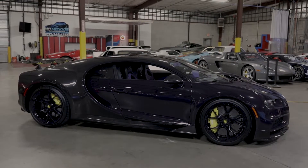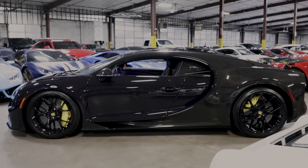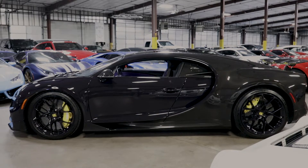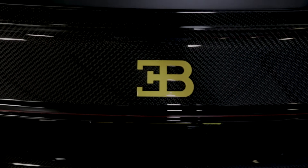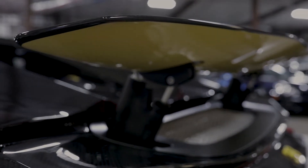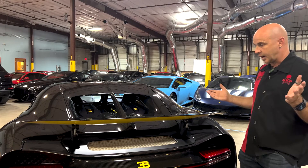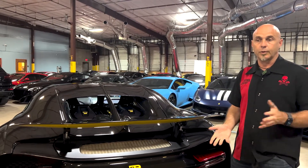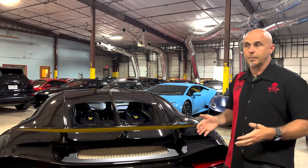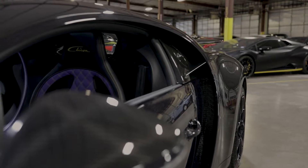The performance numbers here are truly otherworldly. It's zero to 60 in about 2.4 seconds. You're going to see 120 miles an hour in about 6.5 seconds. Then you're going to get to 186 miles an hour in about 13.5 seconds. It is blisteringly fast. But what really amazes me even more than that is the top speed of 260 miles an hour, which you'll reach in about 32.5 seconds. It is the fastest street-legal car you're going to find, period.